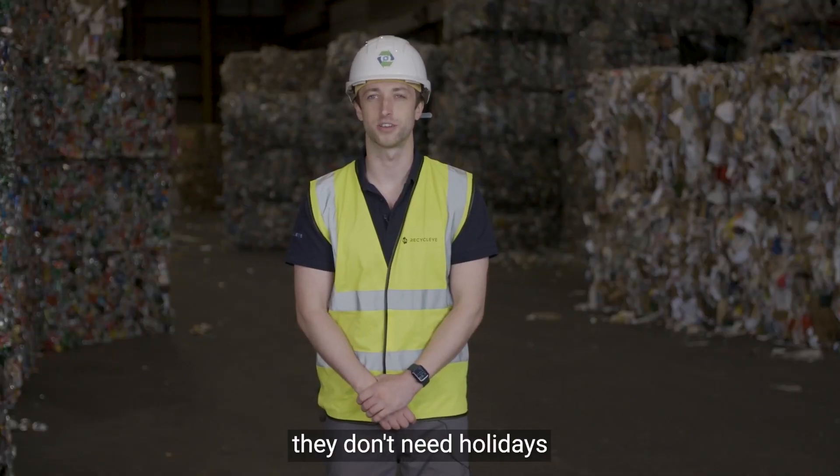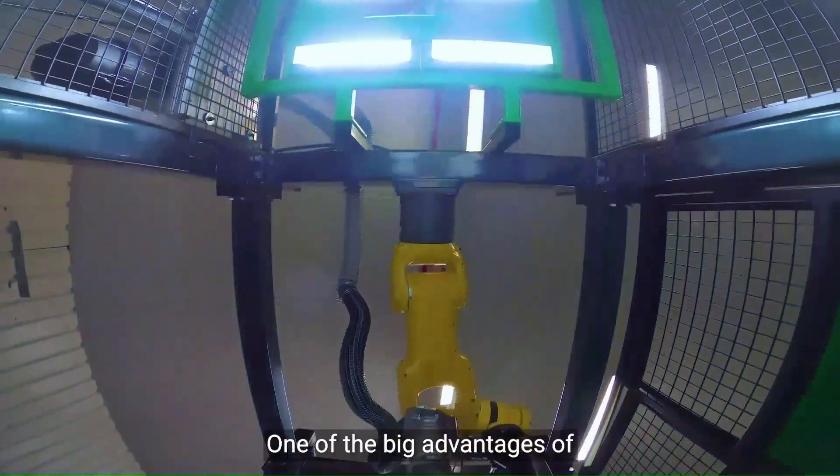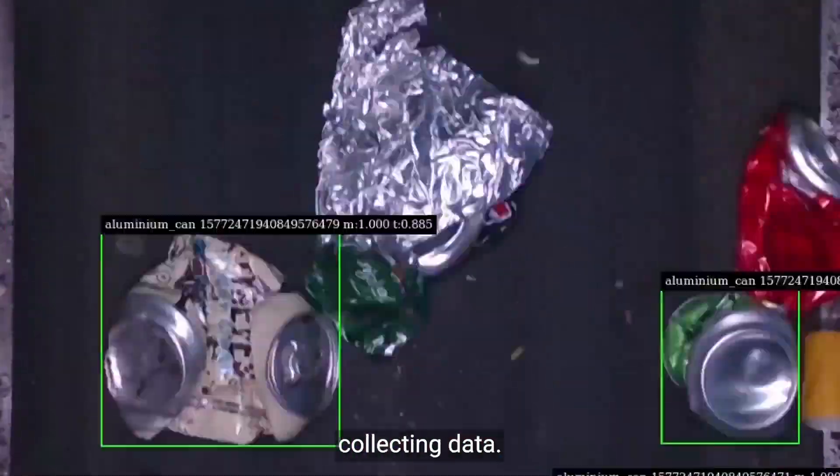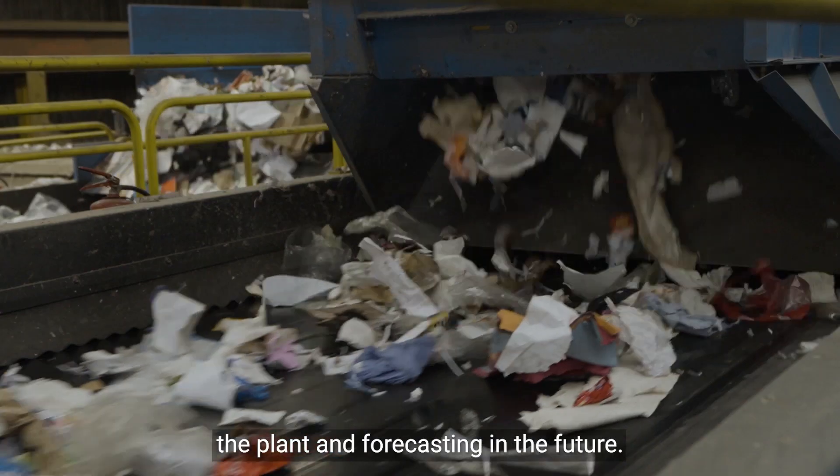Robots don't need training, they don't need holidays and they don't change jobs. One of the big advantages of Recycleye Vision is it's constantly collecting data. This allows much more forecasting in the future.